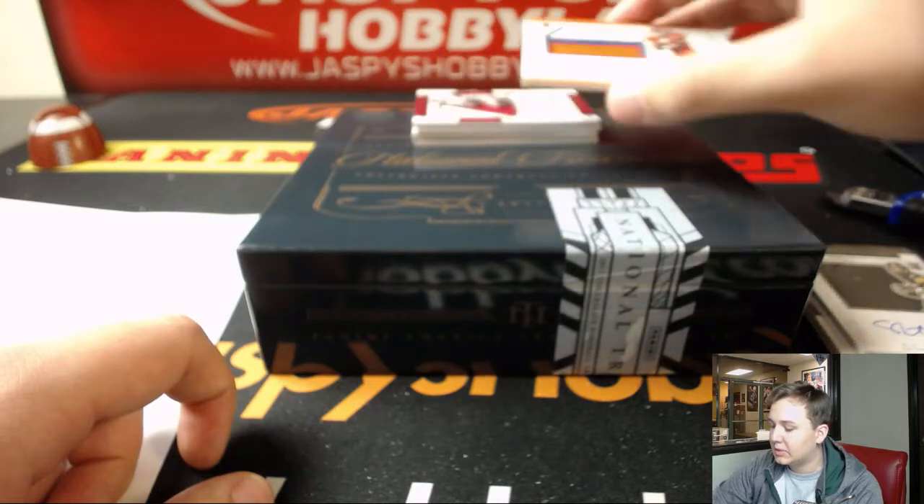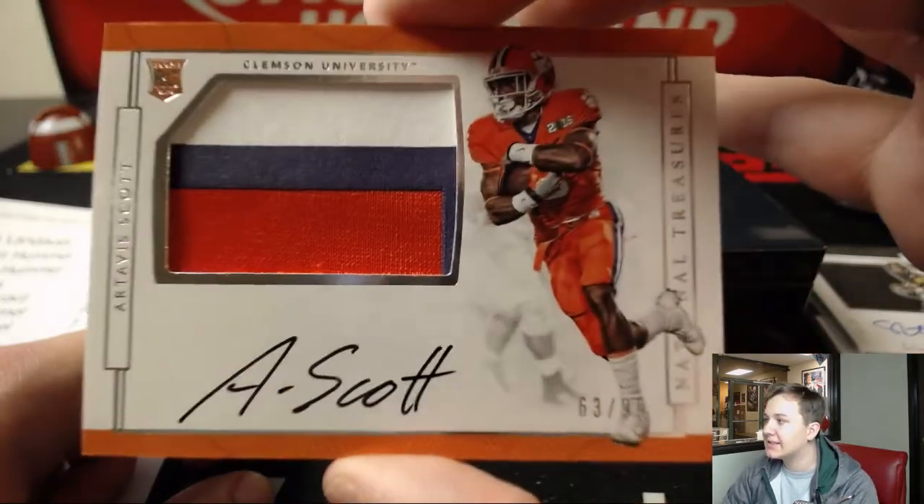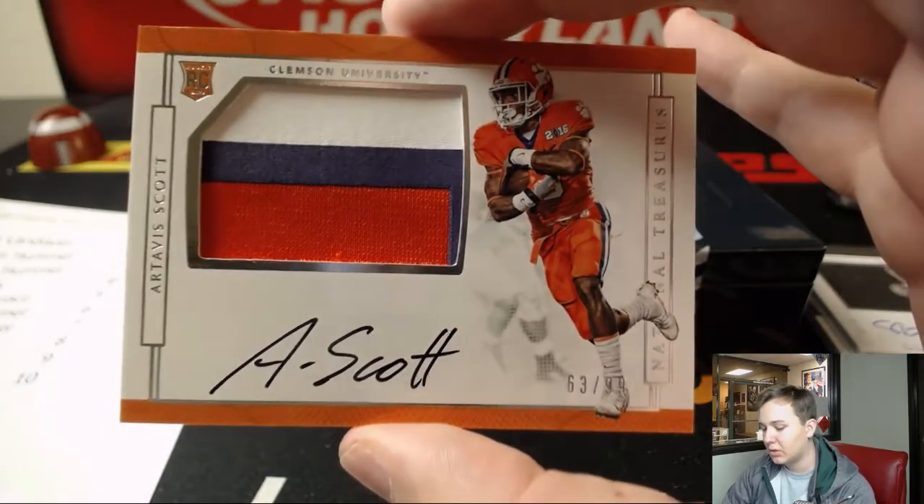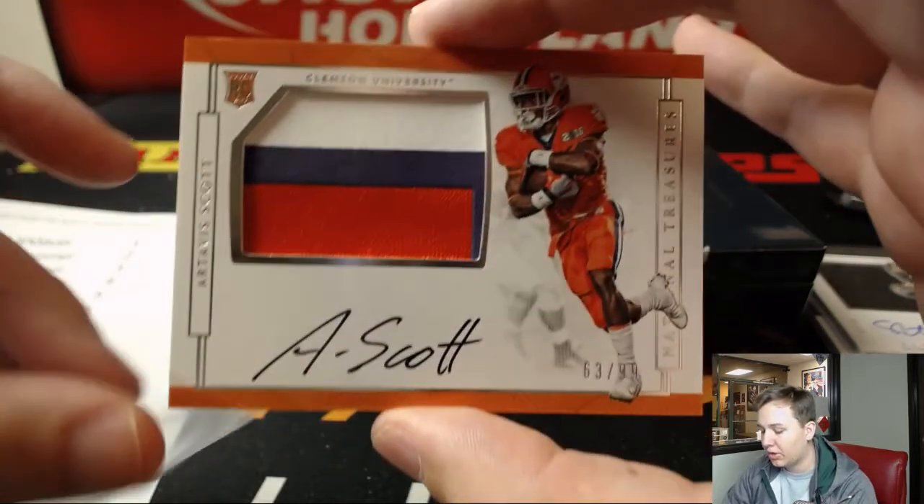We got number 2, number 99 — Artevis Scott, 63 out of 99. Three-color patch auto. William H. with number 3.